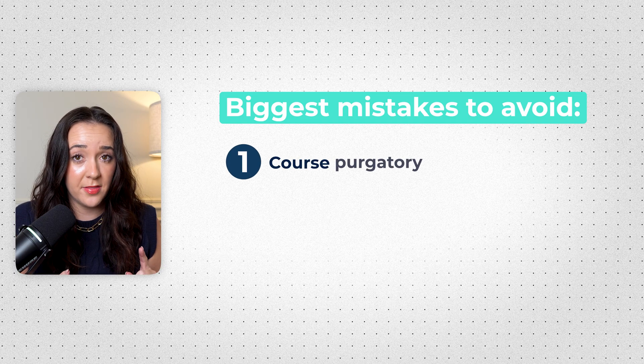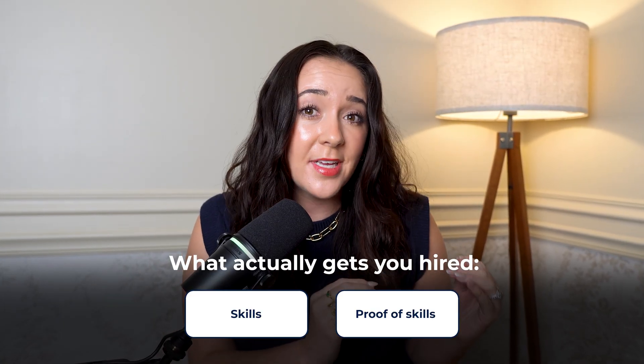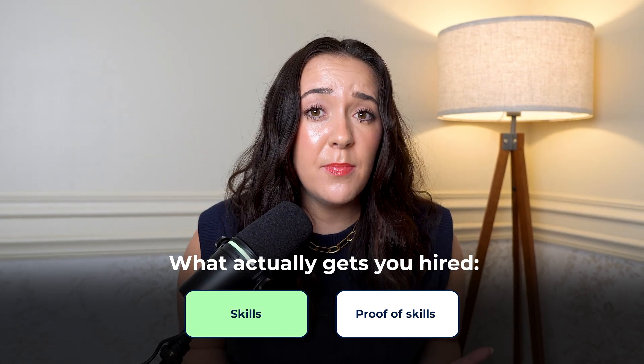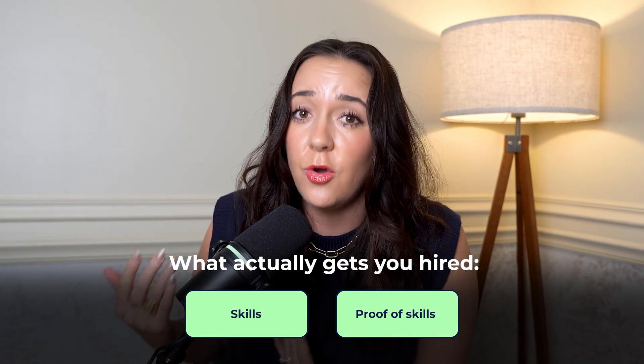The first one is course purgatory. They just keep taking courses — one and another one and another one. Next thing they know, they've taken a bunch of courses and have nothing real to show from them. Look at me right now and raise your hand if you've ever started a tech course that you've never finished. Yes, we're all guilty. Courses can be a good thing, but they're also over-promising sometimes because courses aren't going to get you a job. Skills and proof of skills are what's going to actually get you a job. So once you learn the skills, there has to be a point where you stop taking courses and actually apply them and show them.